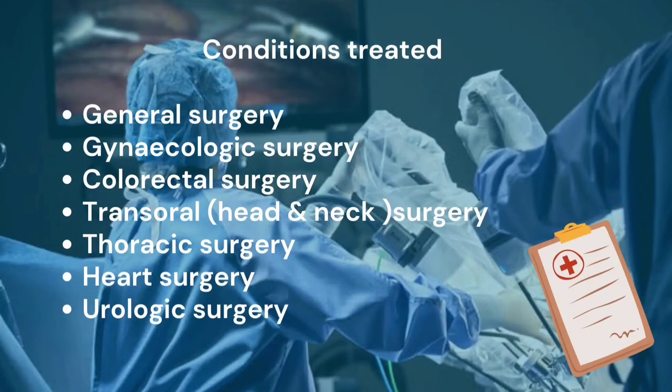What are all the conditions that can be treated with robotic surgery? The conditions treated using robot assisted surgery are: general surgeries, gynaecologic surgery, colorectal surgery, transoral which is head and neck surgery, thoracic surgery, heart surgeries, and urologic surgeries.